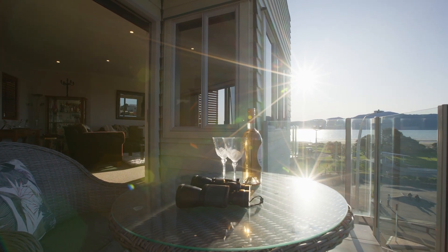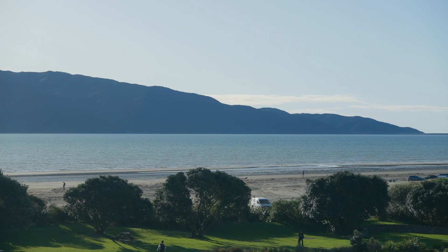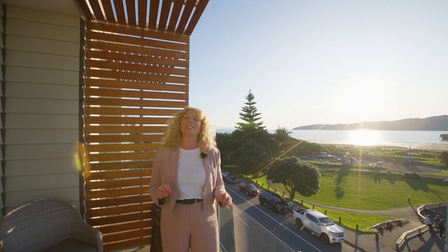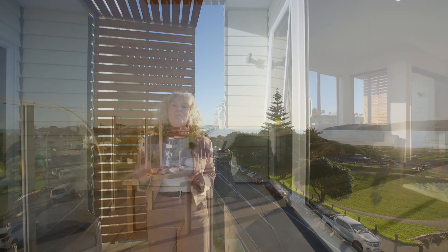Many of the apartments have been cleverly designed to capture the panoramic views of Kapiti Island, Mana Island and the top of the South Island. And this prestigious corner apartment has the pick of the views with its seaside location and the choice of two decks facing north and west.